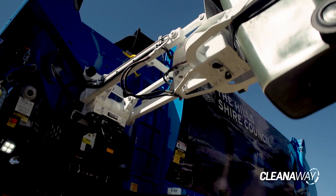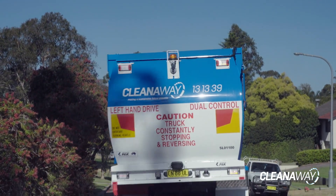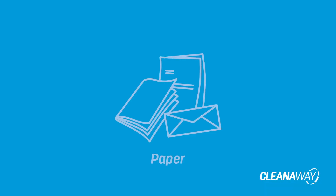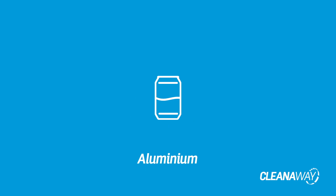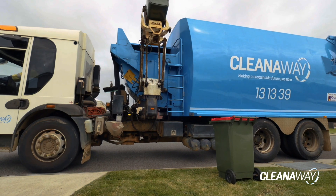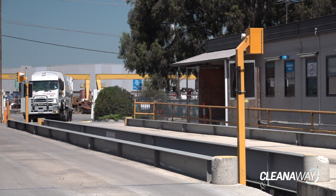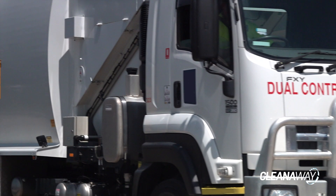Let's take a look at how Cleanaway processes your recyclables before they are turned into new items. It all starts when your recycling truck collects your paper, cardboard, hard plastics, steel, aluminium and glass from your curbside recycling. Once your recyclables are collected, they're transported to a material recovery facility known as a MRF.